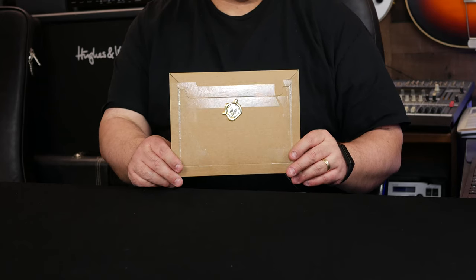Yo, what's up dudes? So something a little bit different today. I have this, an envelope from Switzerland. You see it right there.